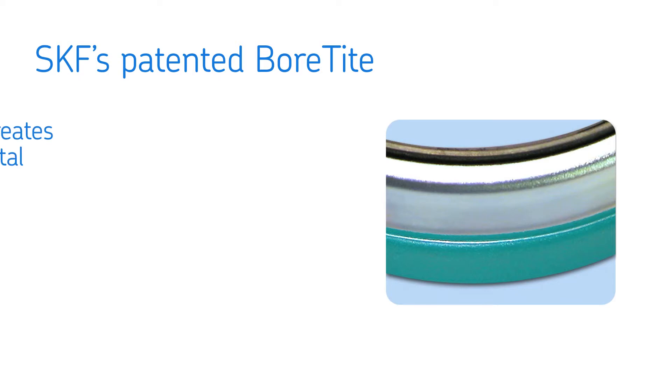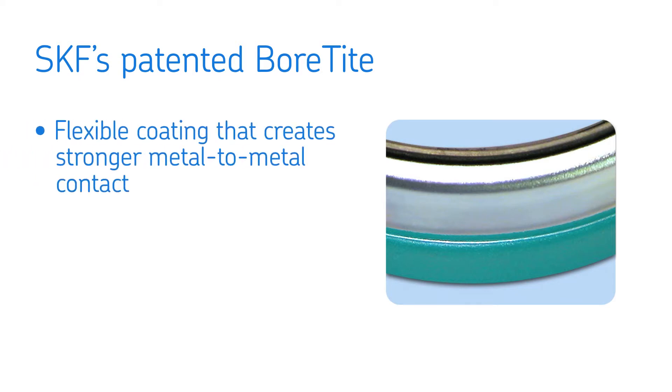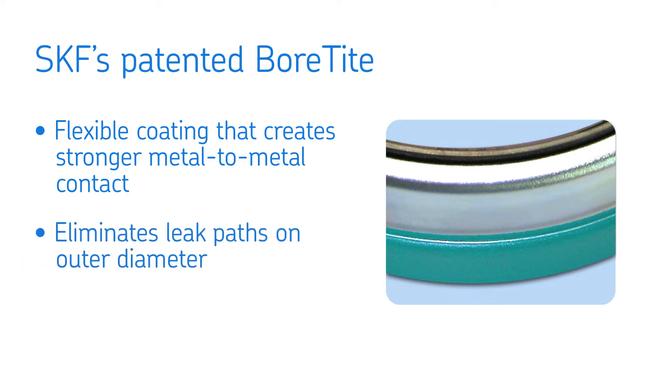SKF premium seals also feature bore-tight, a flexible coating that helps create a stronger metal-to-metal contact between the seal and the application. SKF's patented bore-tight coating eliminates leak paths on the outer seal diameter.